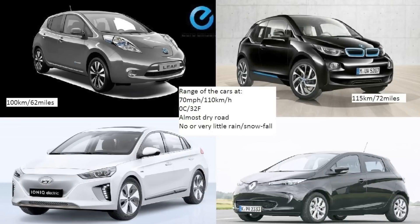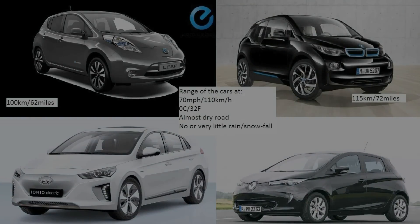The Nissan Leaf with the 30 kWh battery — I've been driving it, but I didn't do a video of it, since the car isn't really that fun anymore. It was the first car they made, like five or six years ago, and not much has happened. So I'm just going to lay out the results. It'll be really interesting to see what the Hyundai Ioniq and the Renault Zoe can do when it comes to range.